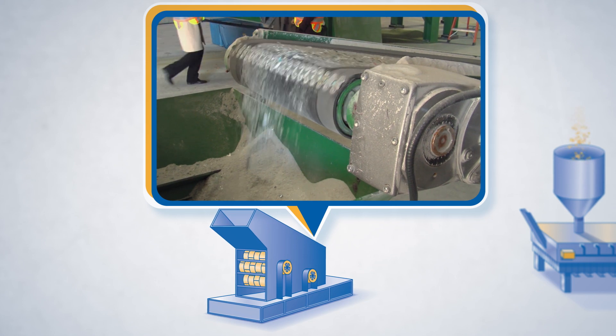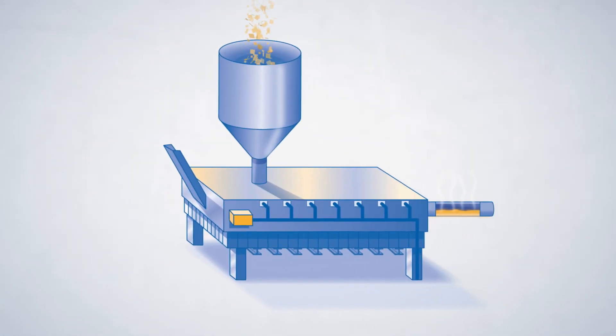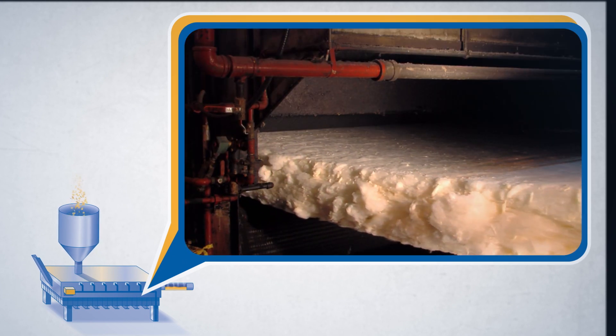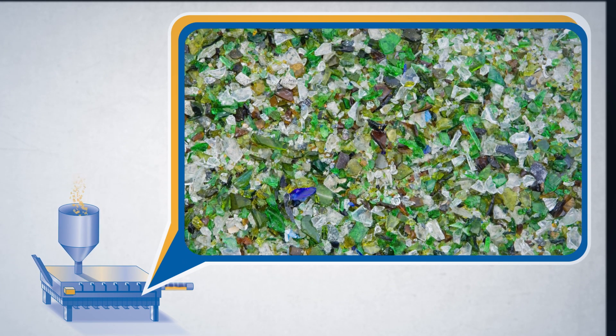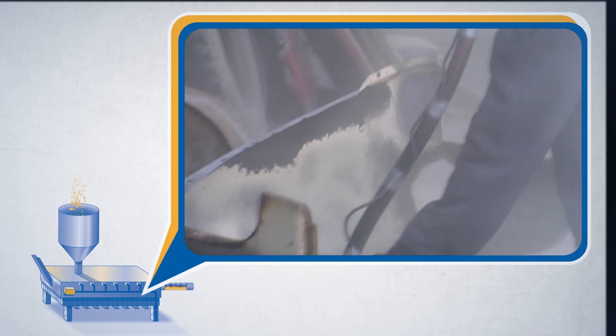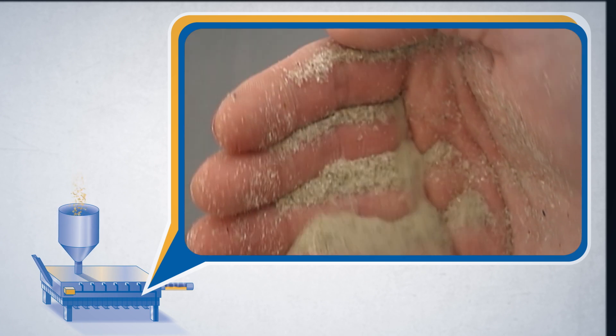The cullet is then washed and the labels are removed. The cullet can then be sold as is to be made into fiberglass insulation, or further broken down into smaller sizes depending on what it will be used for. For use as a sandblasting material, the cullet is crushed into a sand-like consistency.